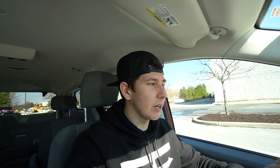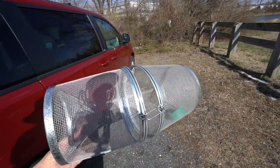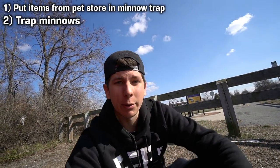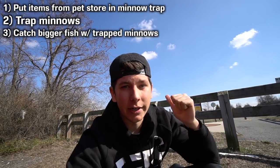Let me show you guys my makeshift plans for today. Before going to the pond, I stopped at home and got this minnow trap. We're going to use this today. I came over to this pond, and plan number one is to put the stuff we got from Petco into the trap and hopefully catch some minnows. If that works, I'm going to put the minnows on a bigger rig and try to catch some bigger fish out of this pond. Sounds like a good plan in theory — definitely not what I expected for today.